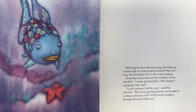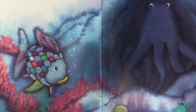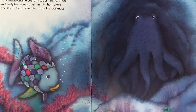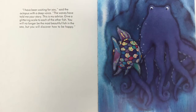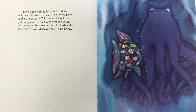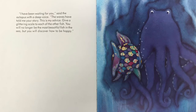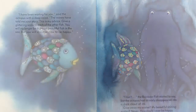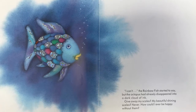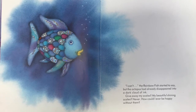Maybe she can help you. The Rainbow Fish found the cave. It was very dark inside and he couldn't see anything. Then suddenly, two eyes caught him in their glare and the octopus emerged from the darkness. I've been waiting for you, said the octopus with a deep voice. The waves have told me your story. This is my advice: give a glittering scale to each of the other fish. You will no longer be the most beautiful fish in the sea, but you will discover how to be happy. The Rainbow Fish started to say something, but the octopus had already disappeared into a dark cloud of ink. Give away my scales — my beautiful, shining scales? Never. How could I ever be happy without them?